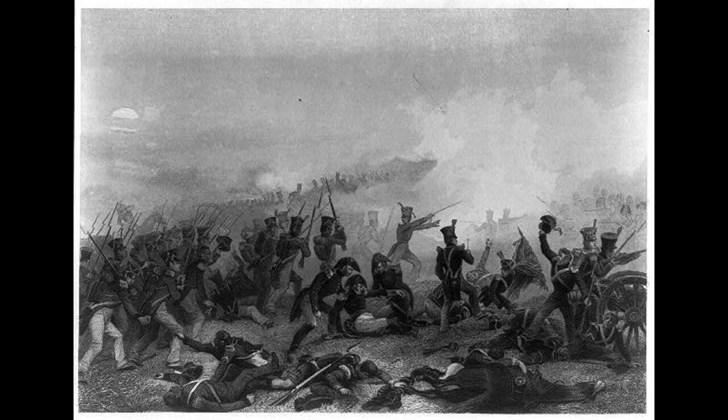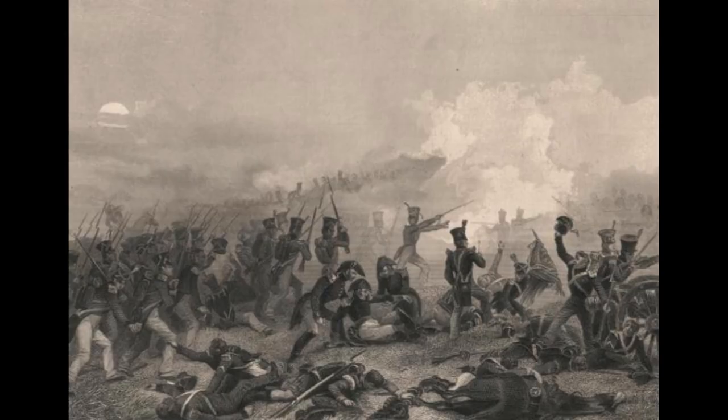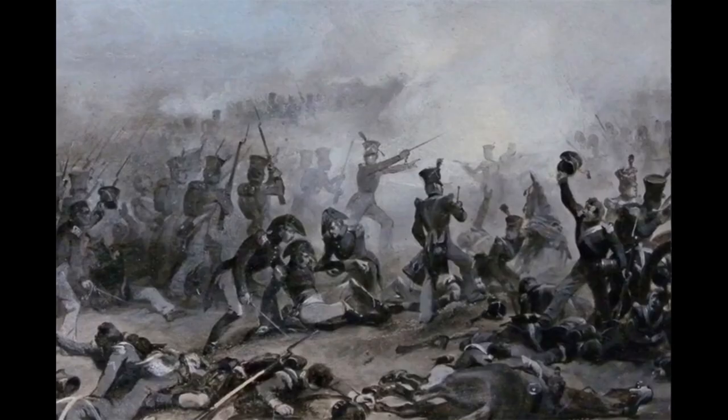Despite the ferocity of the fighting, the battle ultimately ended in a stalemate, with both sides withdrawing from the field. The casualties on both sides were high, with the Americans suffering around 860 killed, wounded, or captured, while the British suffered around 878 casualties.